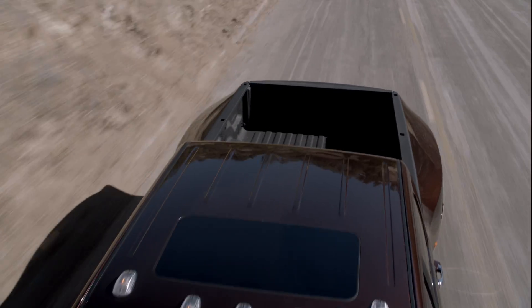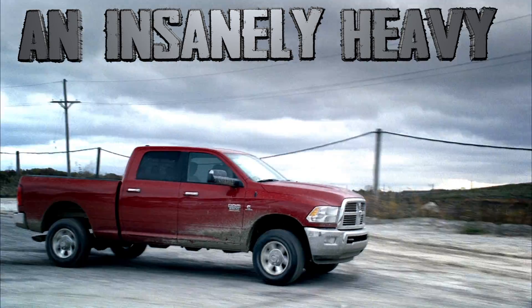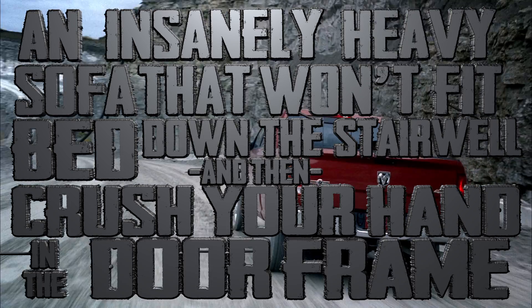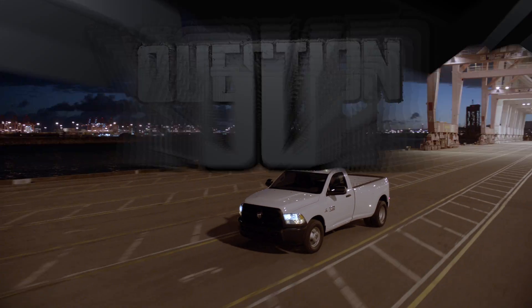With an 8-foot cargo box for loading in stuff at Ikea, and auxiliary side storage for a first aid kit when you're moving an insanely heavy sofa bed that won't fit down the stairwell and then crush your hand in the door frame. Then drive home with Ram's five-link suspension way later than you expected while you question your friendship.